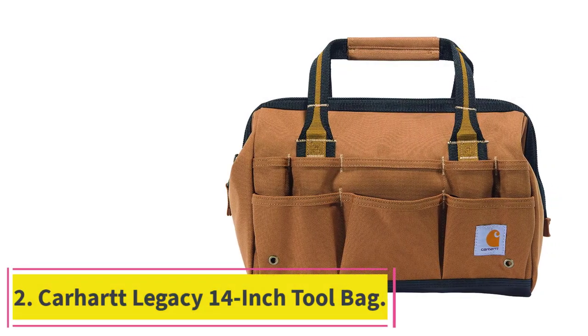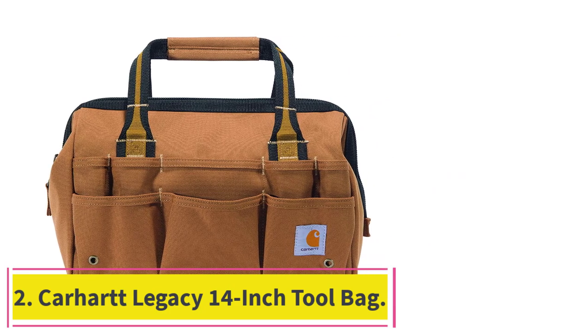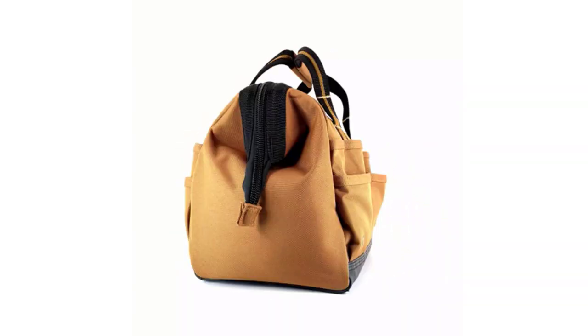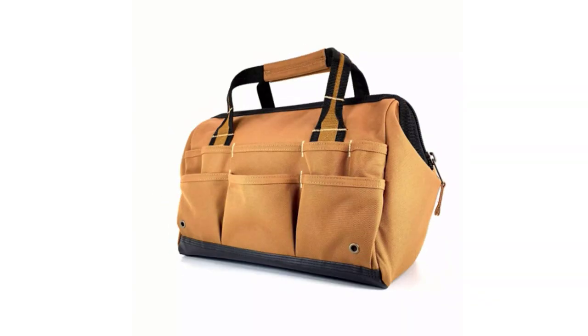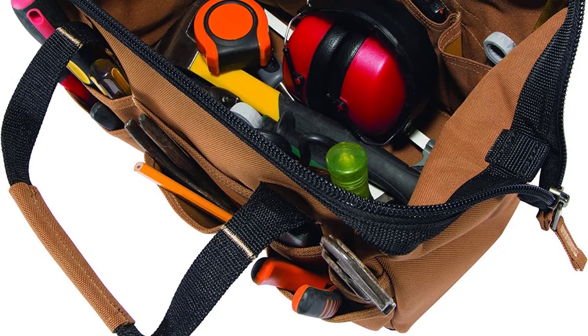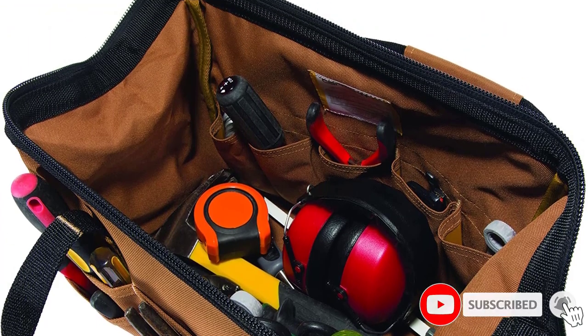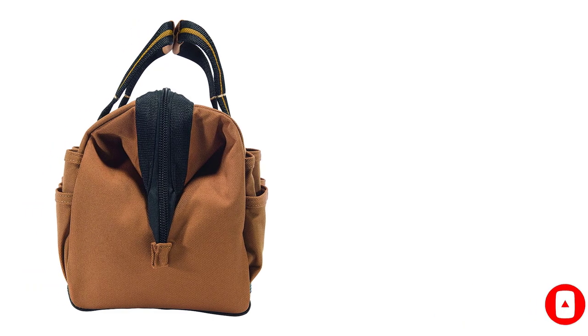At number 2: the Carhartt Legacy 14-inch Tool Bag. DIYers and pros alike will likely enjoy this durable bag from Carhartt. This 14-inch tool bag features heavy-duty polyester construction and padded handles that remain comfortable while carrying fully loaded. This bag has 26 tool pockets plus the main compartment, offering plenty of storage for hand tools and a power drill.